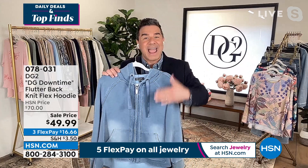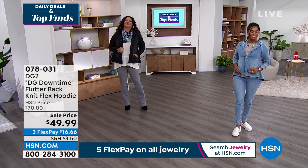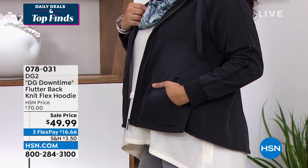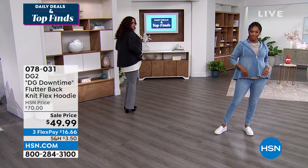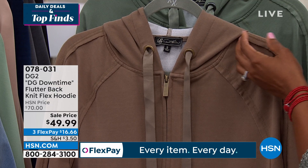You can see the seaming on the arm, the beautiful flutter back with that little swing, and how chic it looks as a topper or jacket — sporty but luxe leisure, way more elevated than a classic hoodie. It has a beautiful dyed-to-match zipper, gorgeous trim and seaming. The raw edge is very modern, fresh, and current. A great style with beautiful zipper pulls and grommets.